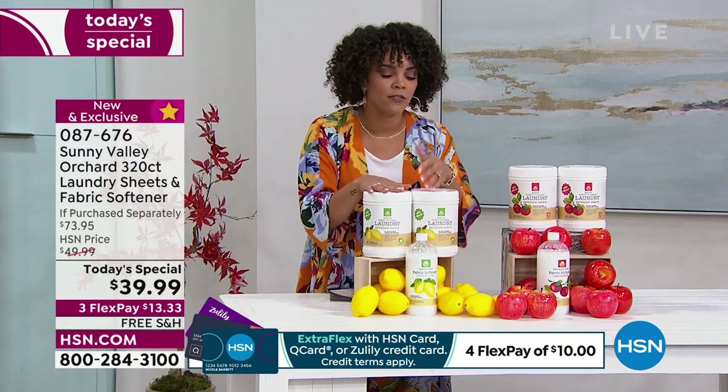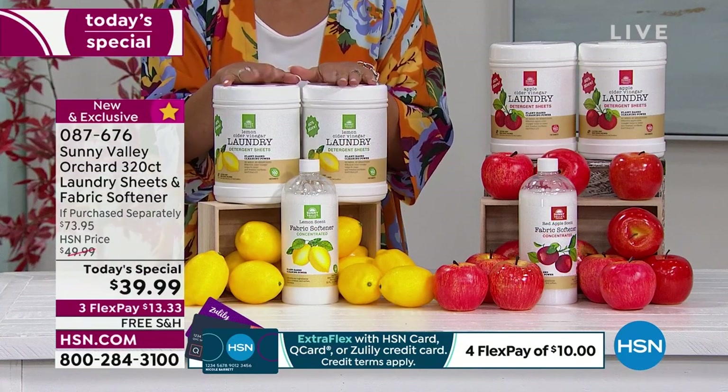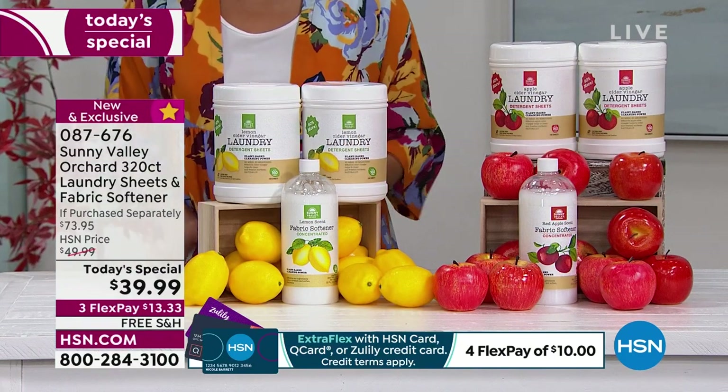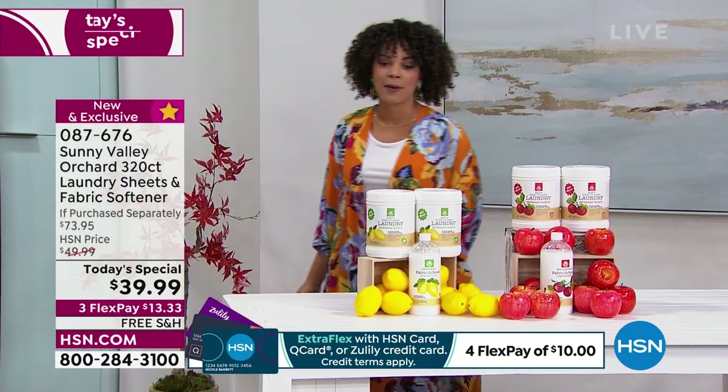We will ship it to you every 120 days, or you can customize it. If you want auto ship with free shipping and a secured rate, only 500 of you are able to get that. A little bit more to go around if you just want single ship and give it a try. Item number 087676.